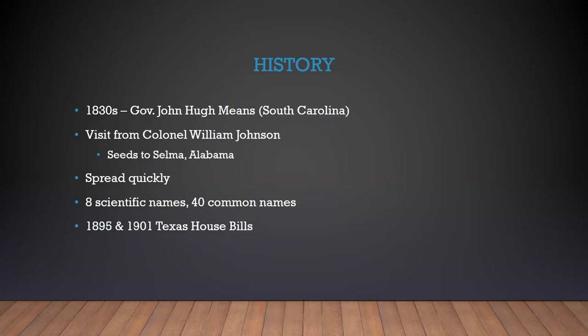He grew it and he liked it. In the 1840s, he had a visit from Colonel William Johnson who saw the grass growing and also liked it. He took seed with him back to his plantation near Selma, Alabama. From there it spread quickly. Johnson grass has been known by eight different scientific names and 40 common names. Two of the most common were guinea grass and Means grass. The term Johnson grass was not actually used until 1874.